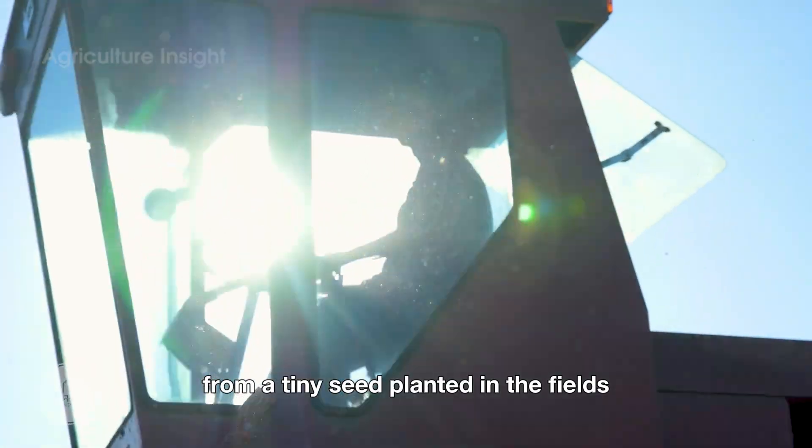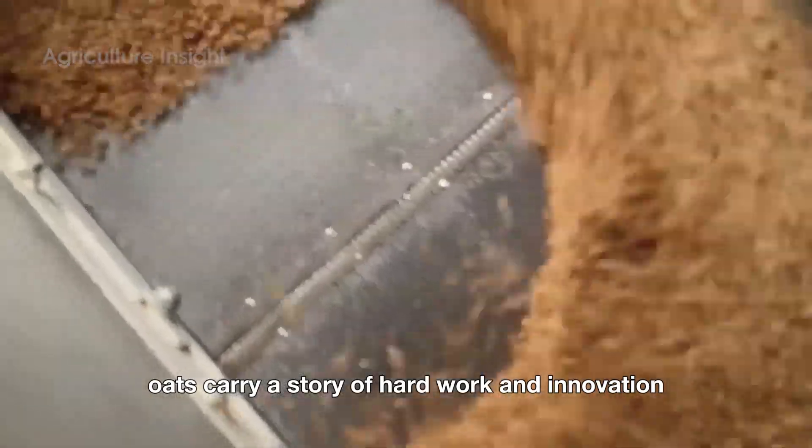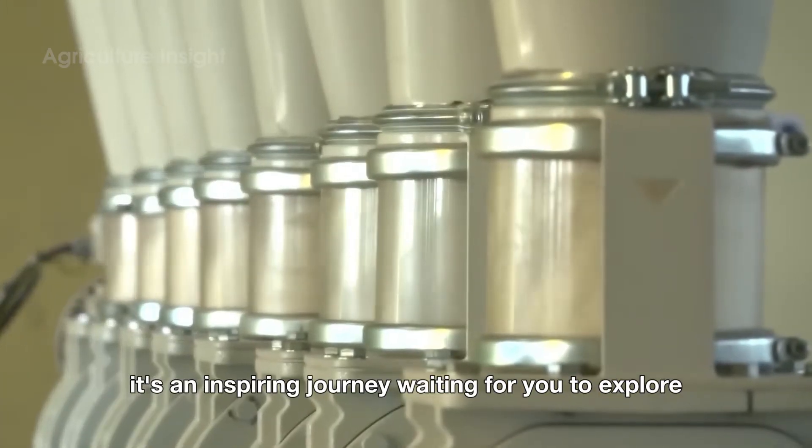From a tiny seed planted in the fields to a warm breakfast on your table, oats carry a story of hard work and innovation by American farmers. It's an inspiring journey, waiting for you to explore.